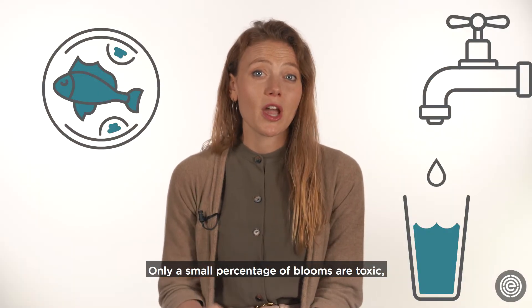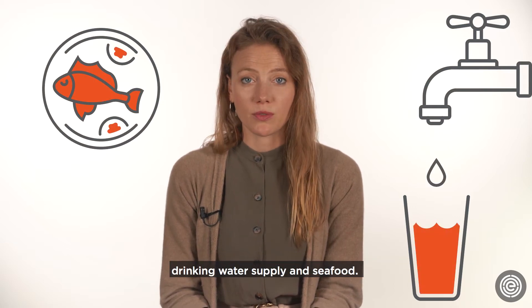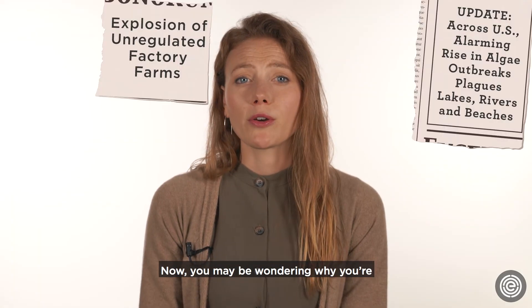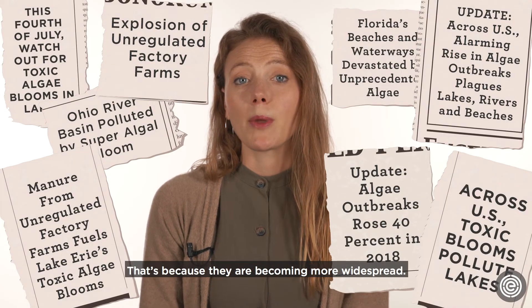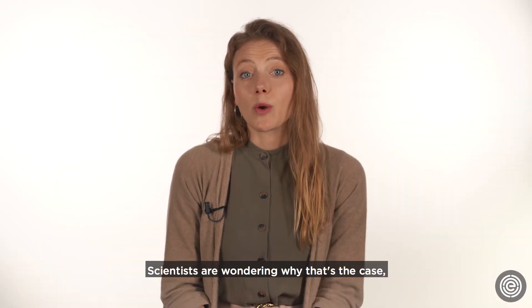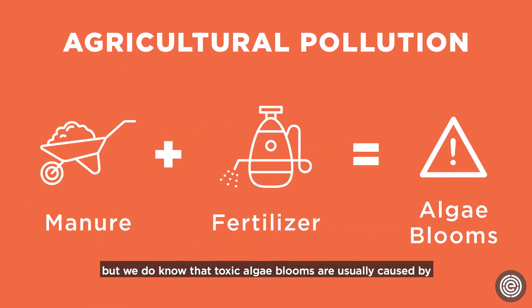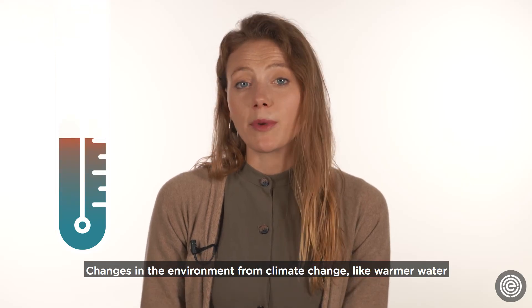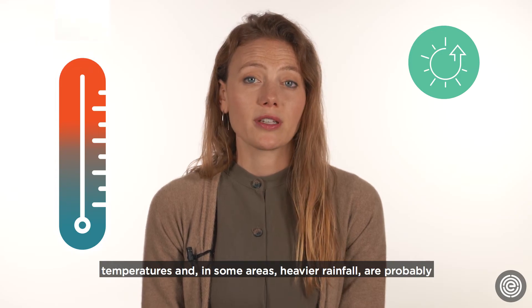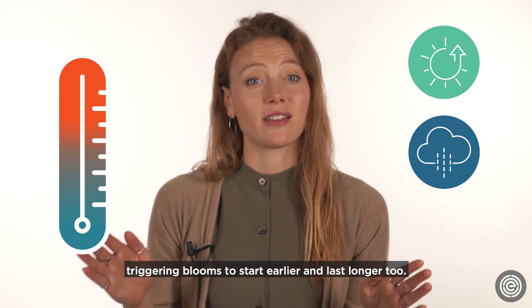Only a small percentage of blooms are toxic, but those are the ones that can contaminate the local drinking water supply and seafood. You may be wondering why you're suddenly hearing a lot about toxic algae blooms — that's because they're becoming more widespread. Scientists are still investigating why, but we do know that toxic algae blooms are usually caused by agricultural pollution, manure, and fertilizer that runs off farms. Changes in the environment from climate change, like warmer water temperatures and in some areas heavier rainfall, are probably triggering blooms to start earlier and last longer too.